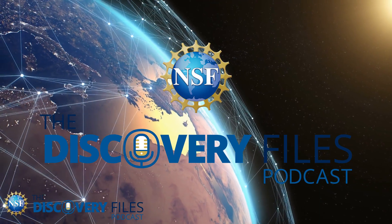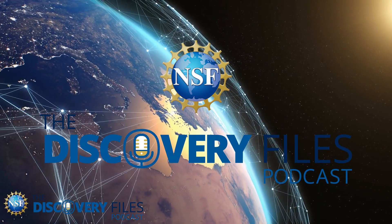Special thanks to Lauren Pincus. For the Discovery Files, I'm Nate Podker. Discover how the U.S. National Science Foundation is advancing research at NSF.gov.